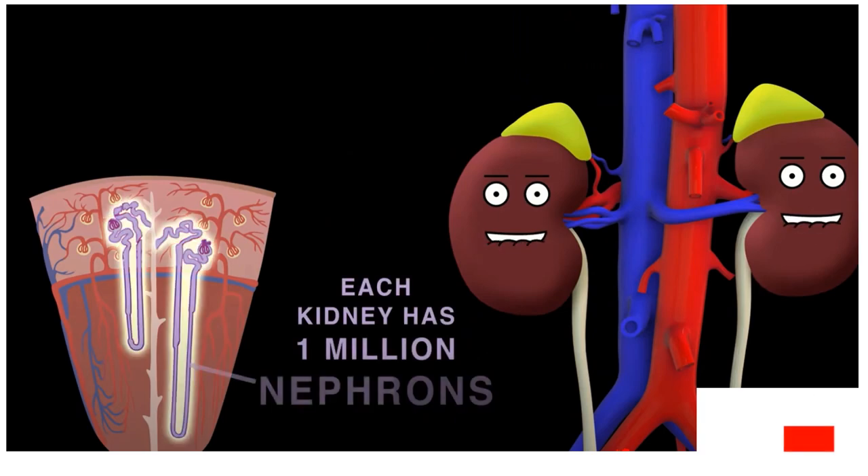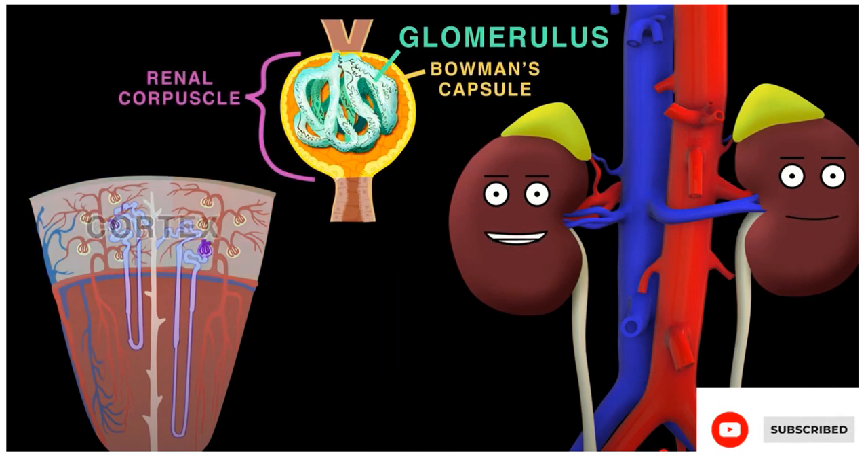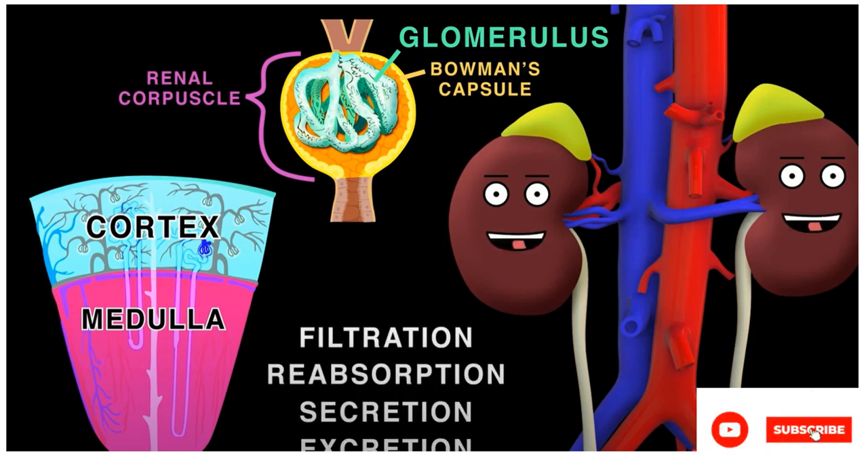We each have a million nephrons, our structural and functional units. At the nephron start, filtration occurs in the glomerulus, spanning the cortex and medulla. Nephrons bear the burden of filtration, reabsorption, secretion, and excretion to produce urine.